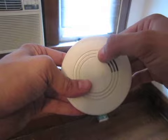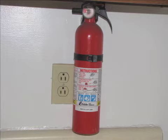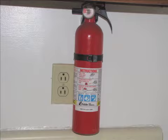If a fire does occur, have a fire extinguisher either in your residence or in the hallway of a multifamily residence. Always know where it is.